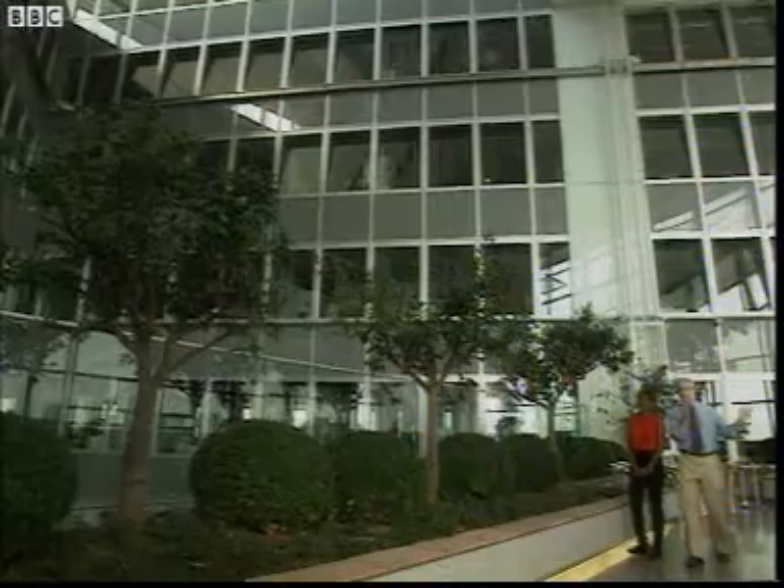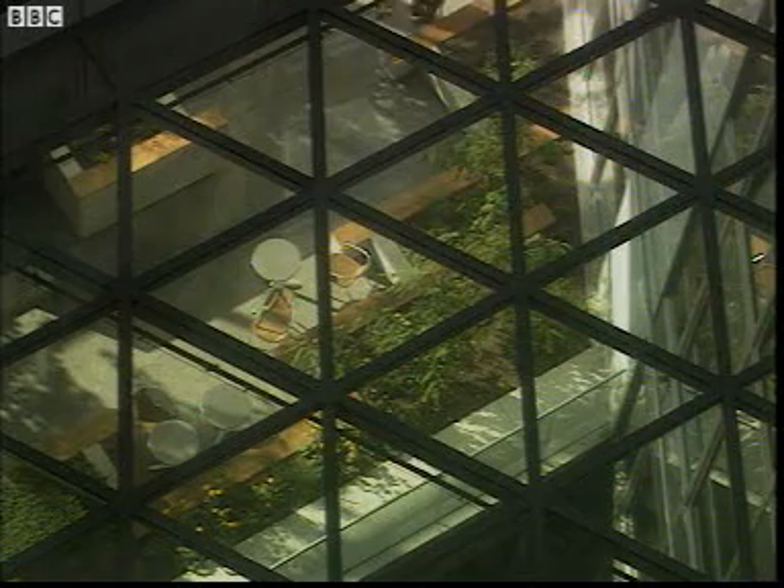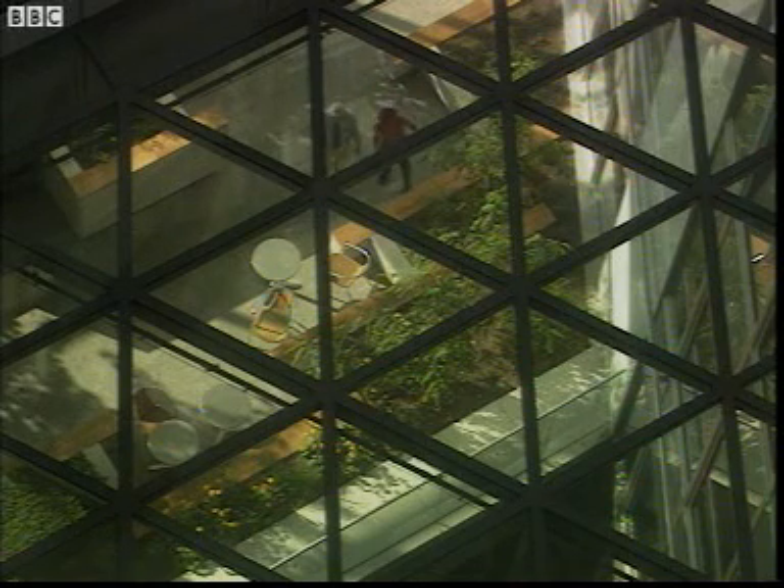This is one of our Mediterranean gardens because it's facing in the southern direction. We get a lot of sunlight in here. We have the Mediterranean lime trees. Just look at all that sunshine streaming in here.